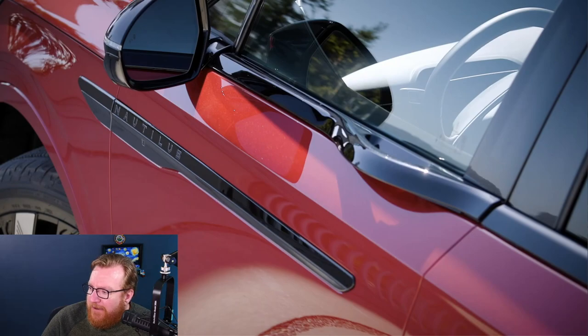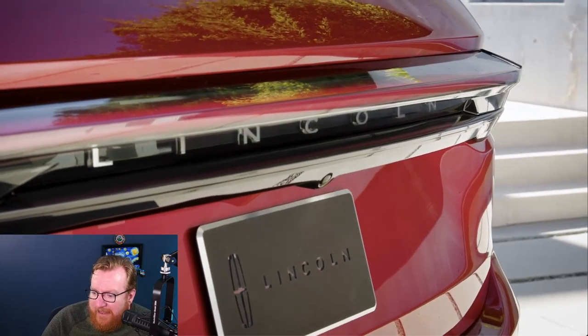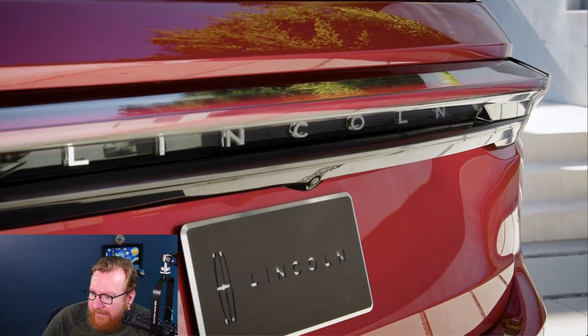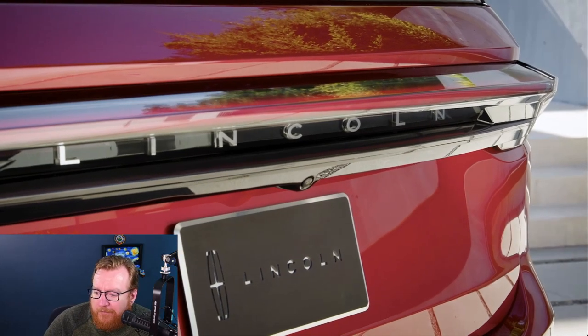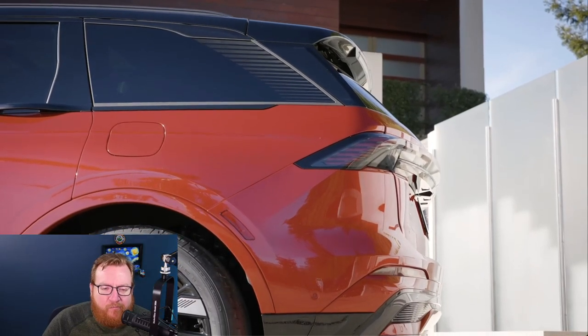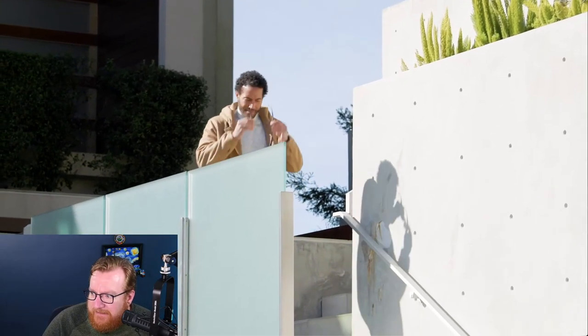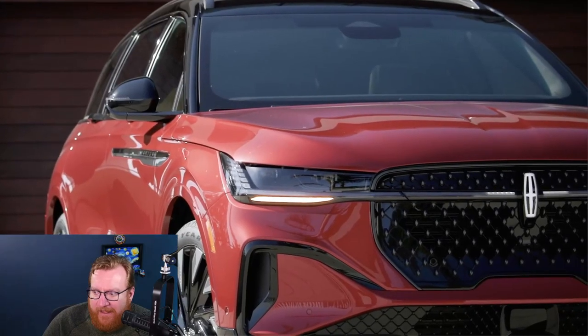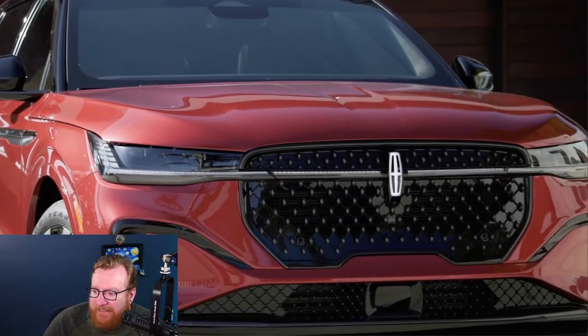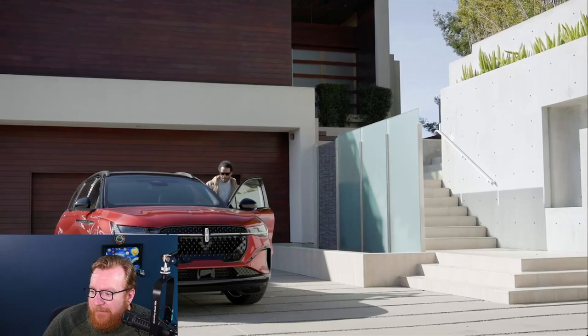A couple of the journalists at the event didn't like the black package — they really liked the Jet package — while some people thought the red really pops. There's a good shot of the door handle and the floating Lincoln letters in the taillight. Those letters are actually covered so you can't get snow in them; they're just kind of floating there. The Jet package looks really cool — it's supposed to be the sportier option.